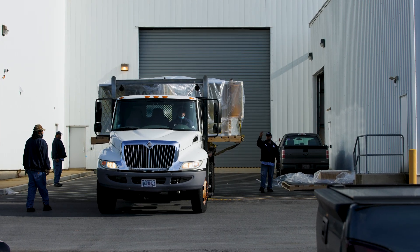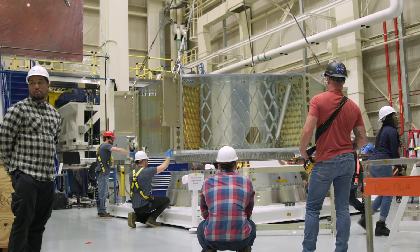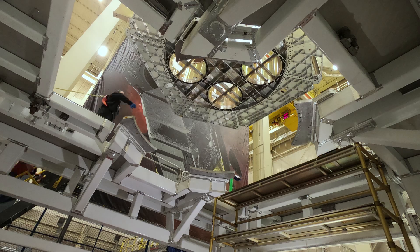Roman's initial construction phase requires readying these large pieces, like the primary structure, which houses critical systems like the propulsion system, its power and attitude control, and then moving them around like puzzle pieces.